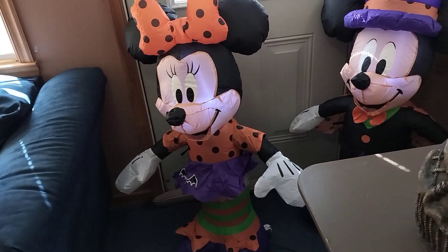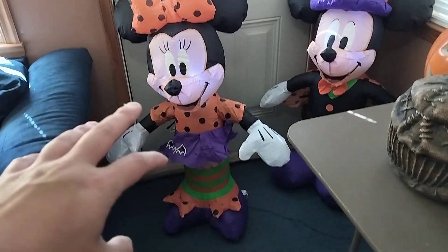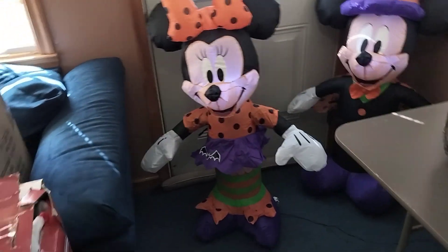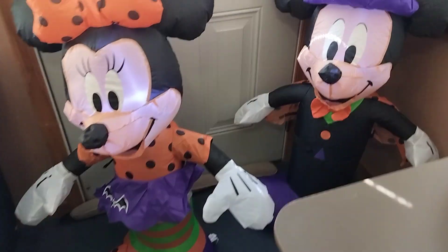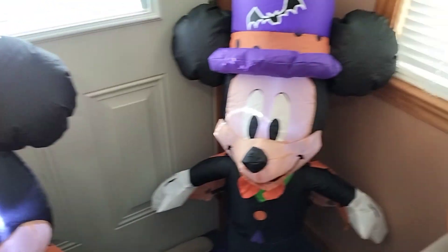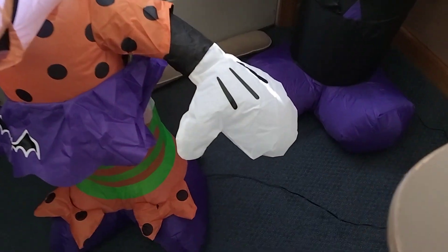I wish little inflatables like this had two or three LEDs, but unfortunately it just has one in the face. Close-up details — gloves, shoes — that's pretty much it.